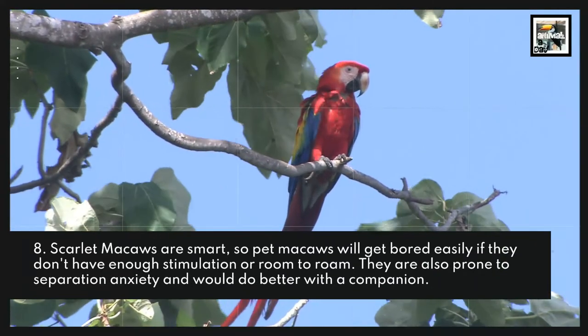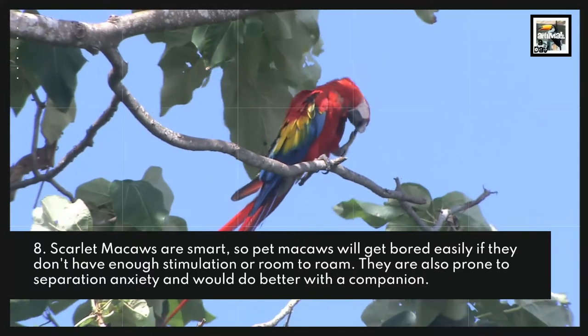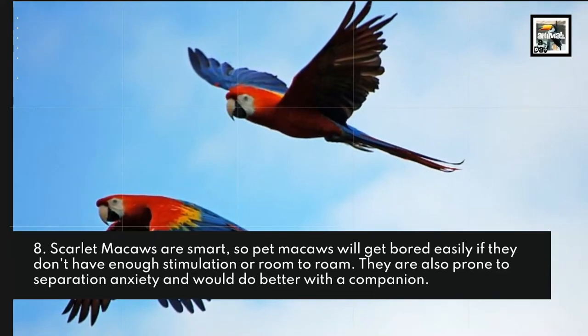Fact 8: Scarlet Macaws are smart, so pet Macaws will get bored easily if they don't have enough stimulation or room to roam. They are also prone to separation anxiety and would do better with a companion.